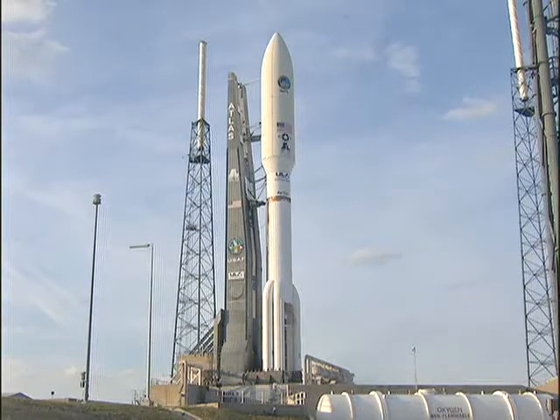ECS reduced for launch. Satis check. Go Atlas. Go Centaur.